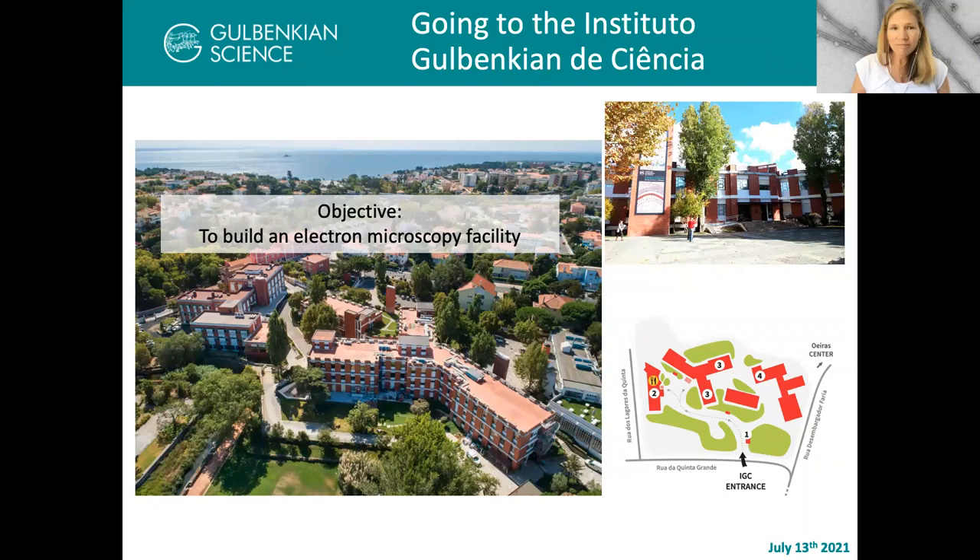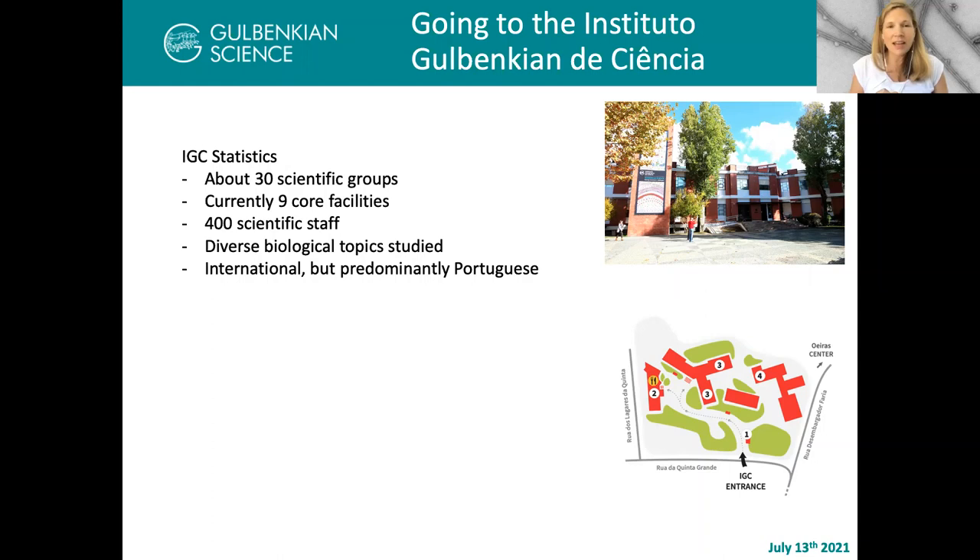So where was I going? I was invited to come to the Instituto Gulbenkian de Ciência, which is located just outside Lisbon, Portugal, in the town of Oeiras. The objective I was given was to build an electron microscopy facility — that was it. The Institute had about 30 scientific groups, 400 scientists, and multiple core facilities. I was actually the first person hired at the IGC specifically to run or build a facility. Up until that point, people had been adopted into leading a facility — a postdoc in charge of an instrument, then two, then three, until assigned as facility head.